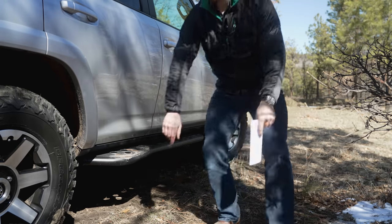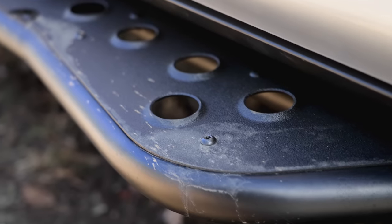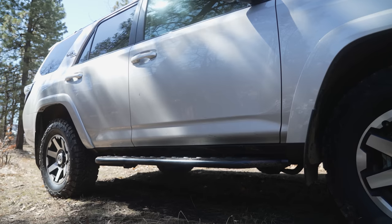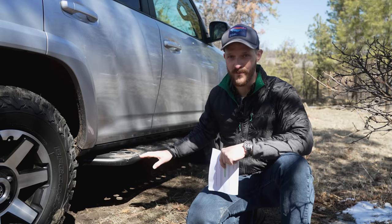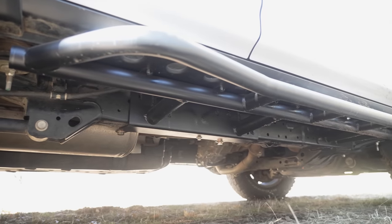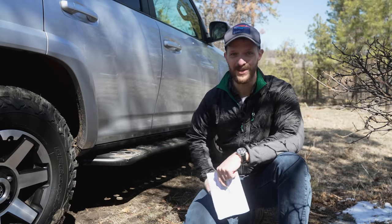Number four on our list, and my personal favorite so far, are these beautiful rock sliders from Cali-Raised. The main structure of the sliders is made from one-and-three-quarter-inch steel tubing and is rated to support the full weight of the truck should I ever need to use the sliders as a jack point. It requires no modifications or drilling to the 4Runner at all. I ordered them as raw metal, which means I had to paint them — that is a ton of work, but I'm really happy with the way it turned out.